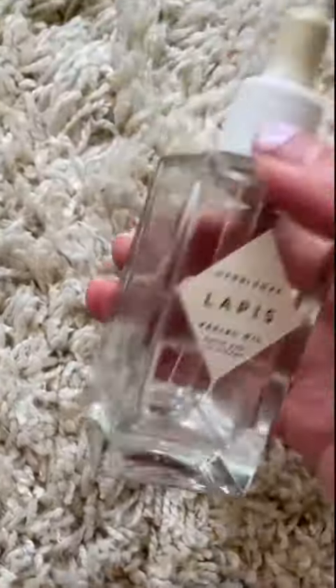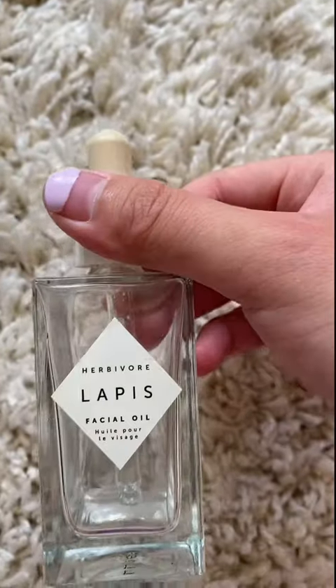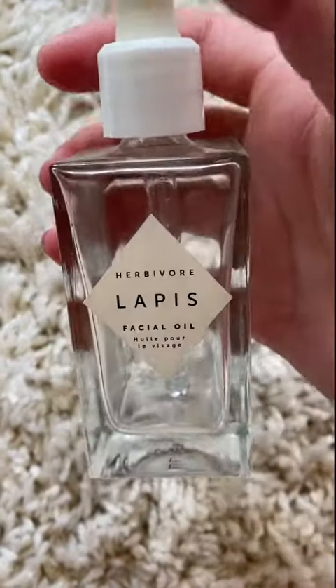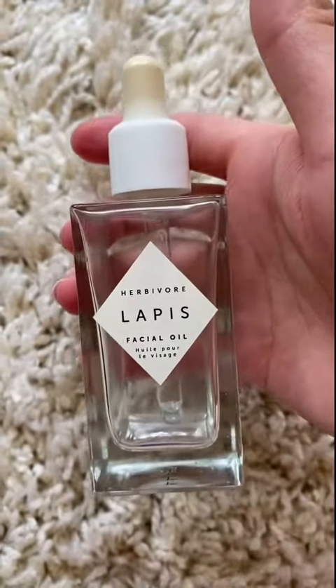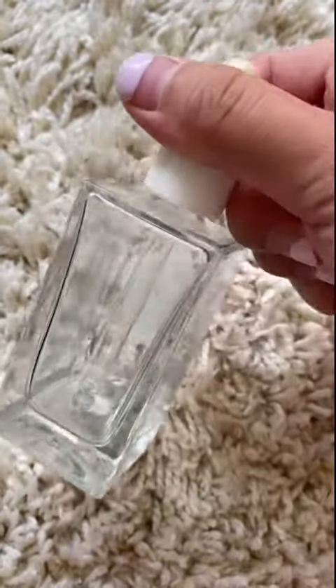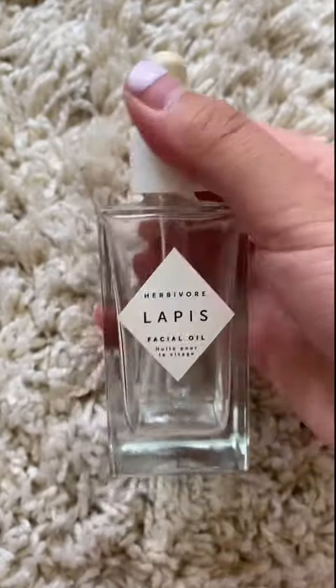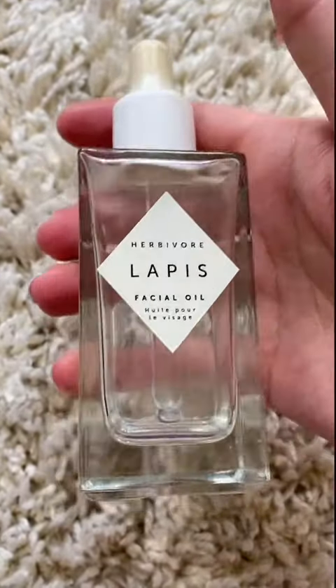Third place goes to Herbivore's Lapis Oil. This product contains Azulene, which is meant to soothe dry or irritated skin and reduce the appearance of redness while keeping the skin more balanced. Most importantly, it's good for oily and blemish-prone skin, which is quite ironic as it is a facial oil that acts as a moisturizer and a serum. I love the scent, and I saw my dry patches disappearing on my face during the coldest winter months.